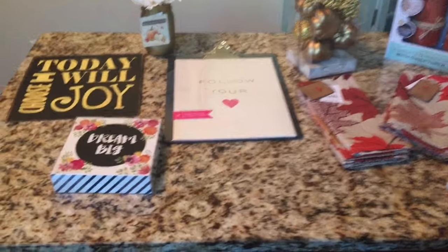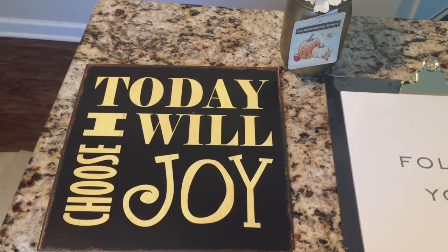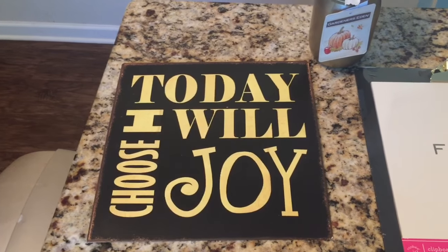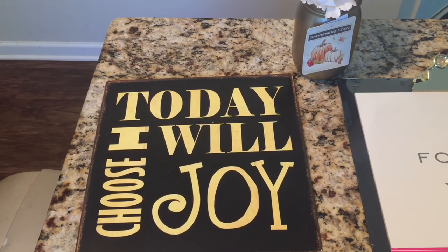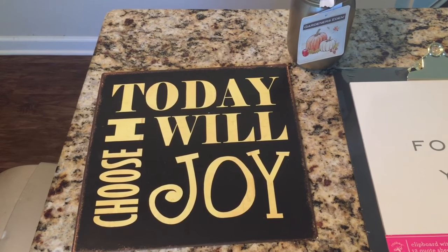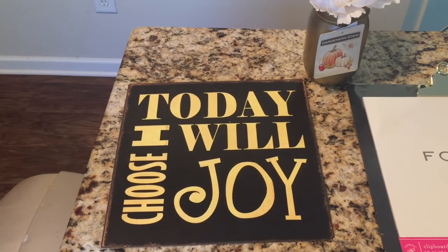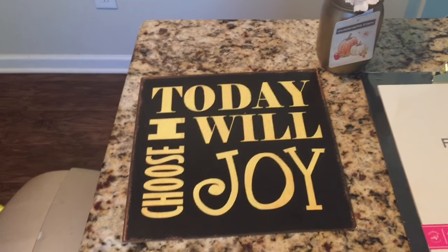For the office, I found this sign that says 'Today I Will Choose Joy,' and I thought this was great because the theme right now is blacks, whites, and gold. You guys saw in my Hobby Lobby haul when I got quite a few gold framed art pieces — one says 'Hello Gorgeous' and another says 'Amazing Grace.' I'll link a card to that video. It's pretty much gold, black, white, and I also added some splashes of pink.